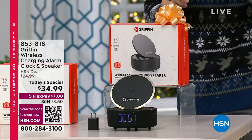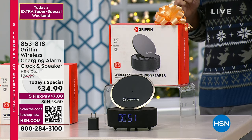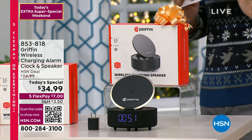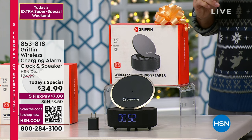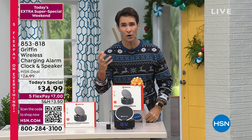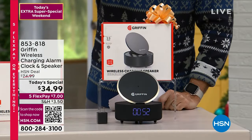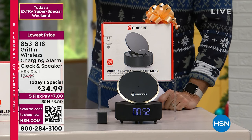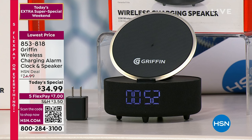Welcome in, everybody. This is going to be your first Today's Special of the hour. We started with four colors and we're down to one — the black. Black kind of matches everything. If you want a wireless Qi charger where you can just set your phone on top, you're getting it. If you need an alarm clock where you don't have to fiddle with your phone, you're getting it. A Bluetooth speaker — you're getting it. All in one from Griffin, one of the leaders in charging devices.